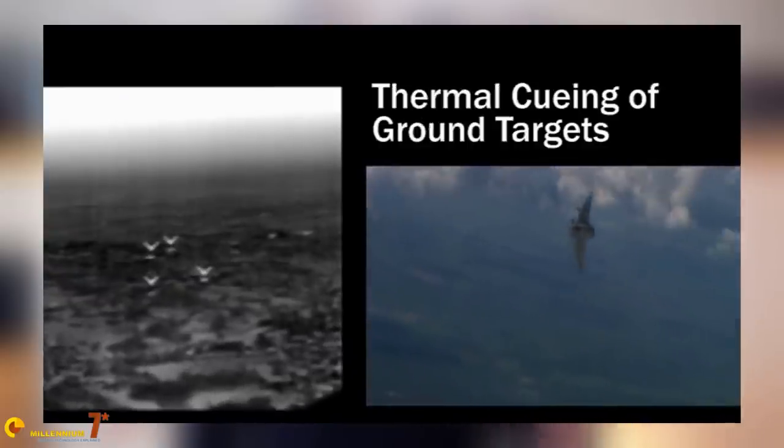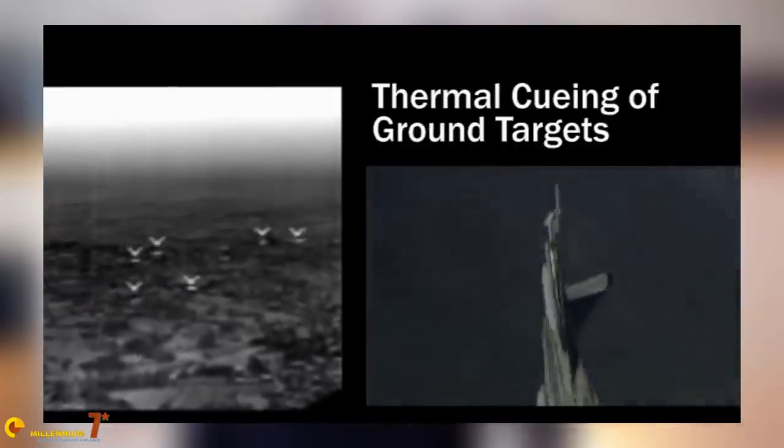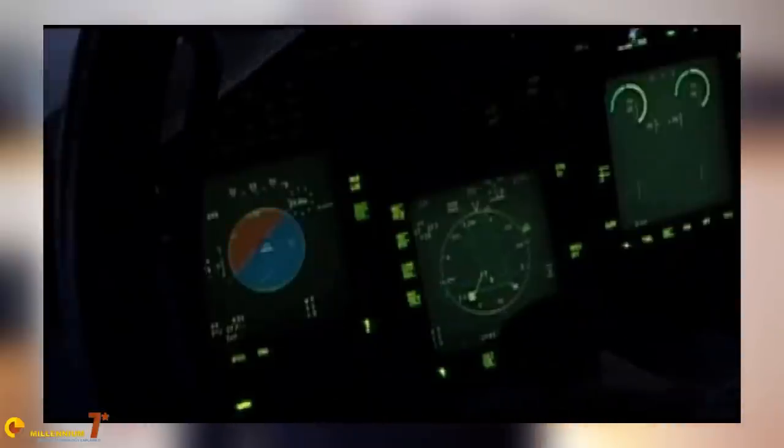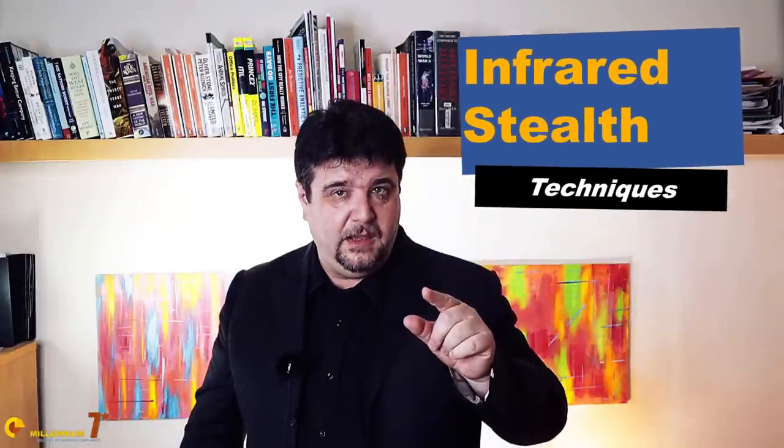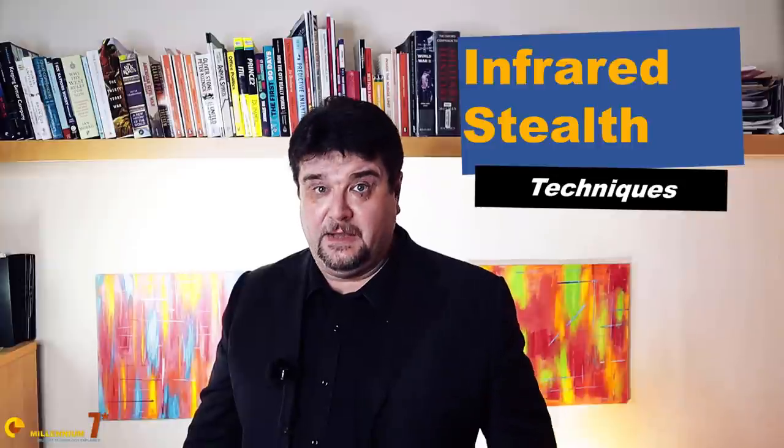The fact that these sensors are becoming increasingly integrated in air combat tactics is only one of the reasons why stealth planes exist. If you are thinking that stealth is about radars, you are right, but today we are going to talk about infrared stealth.